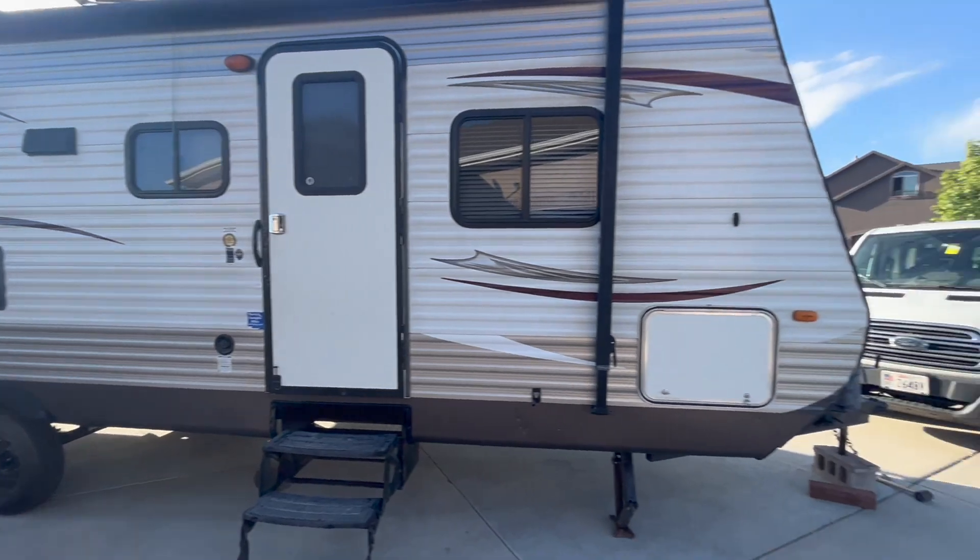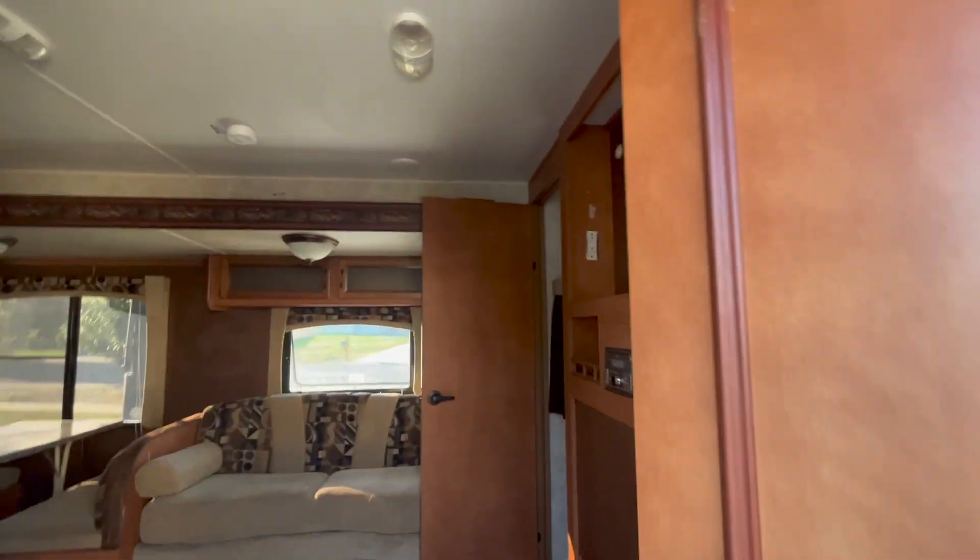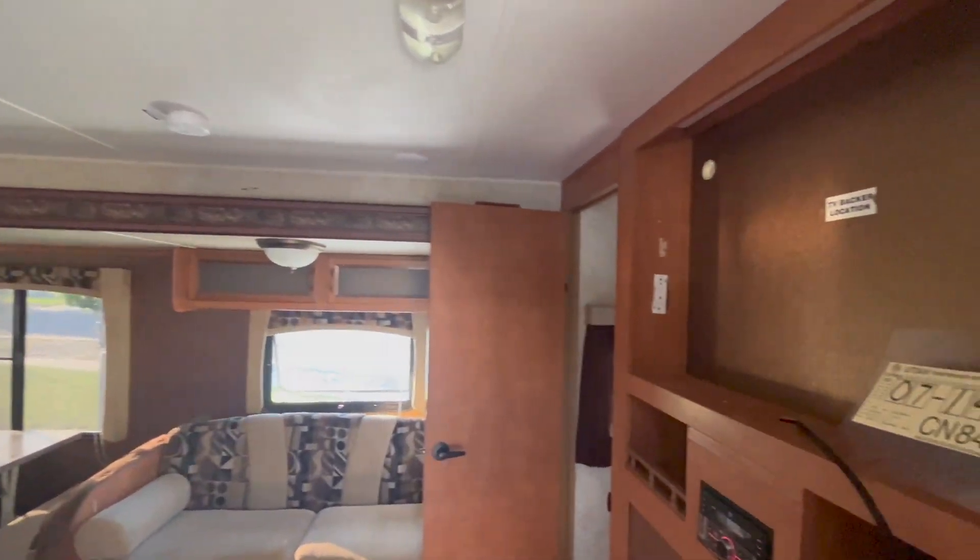I'm going to take you for the grand tour. Here we are inside.